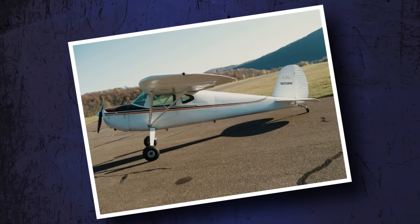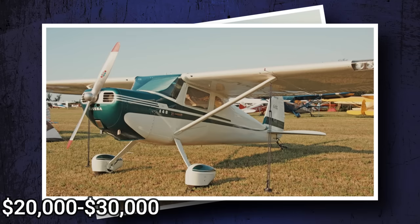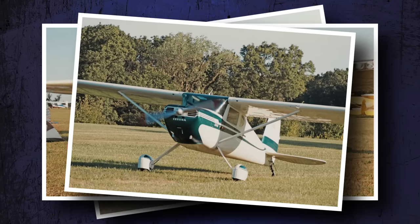You can find nice 140s on the used market for $40,000 or less. Ones in need of a little work sell for about $20,000 to $30,000, which might be a bargain once you address the plane's needs.